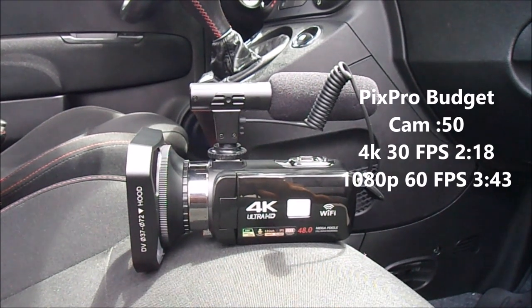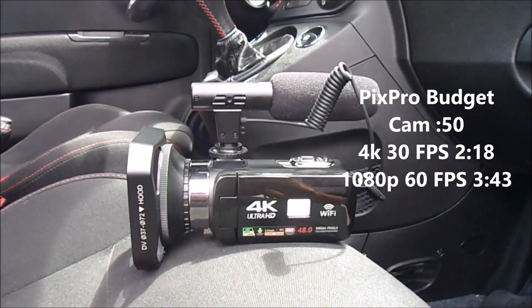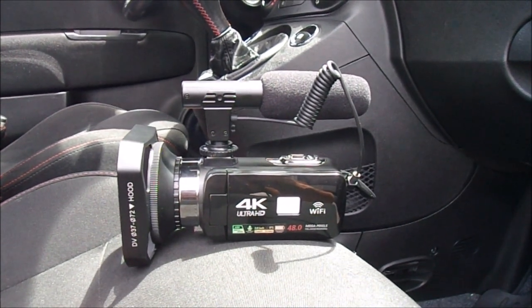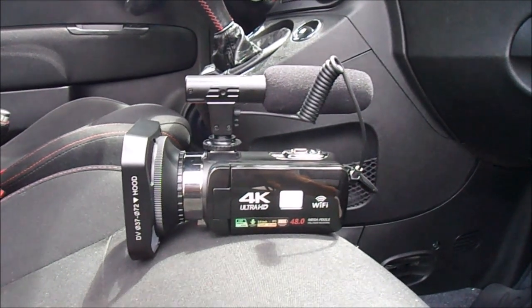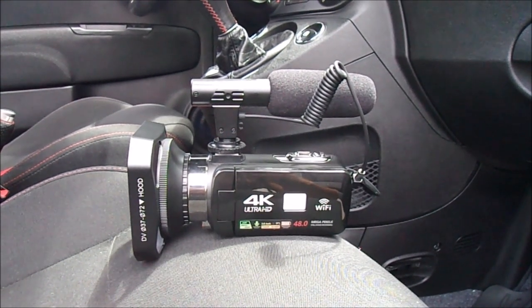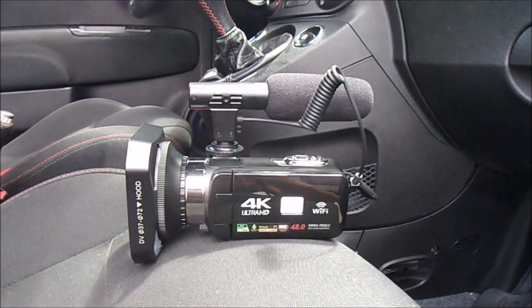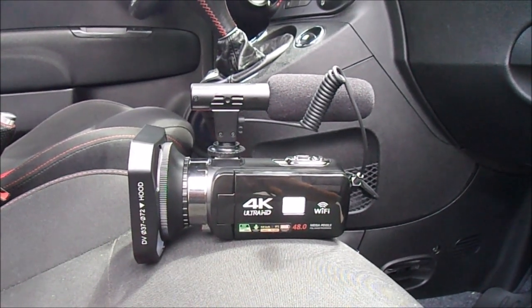Last week I reviewed this Amazon 4K camera — it appears to be a generic clone of more expensive brands. I'm really impressed by it. I got it for $130; it came with the lens hood and the microphone, two batteries, and a remote. It's actually $119 now — I'll pin it in the comments. I'm not an affiliate, I just want you guys to get a good camera.